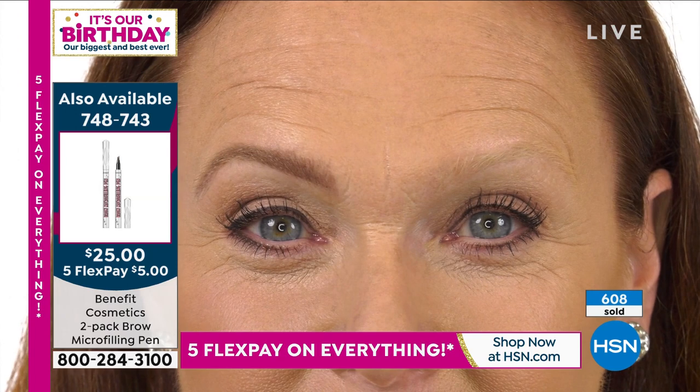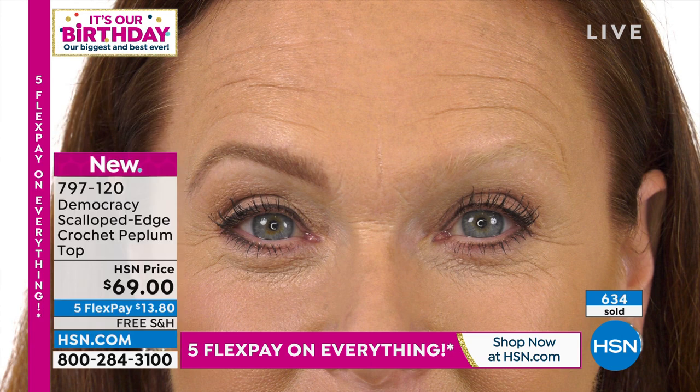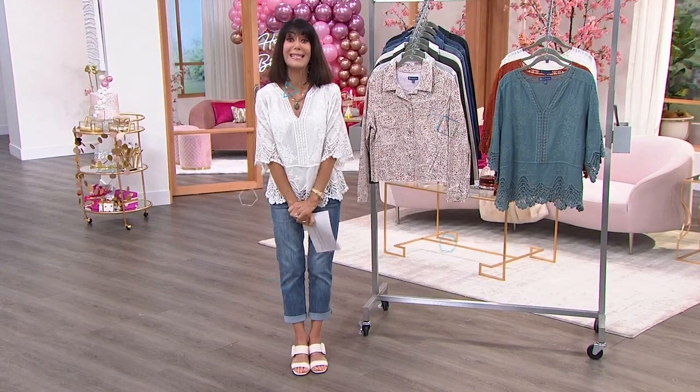Benefit knows brows — they have hundreds of brow bars, 50 in the US alone. This value today will be the best you've ever seen. There are only four simple colors: blonde, light brown, medium brown, and dark brown. It's $25 for one, but today we are not giving you one — we're giving you two: buy one, get one free. We also have an amazing buy coming up on the setting gel to go right along with that.